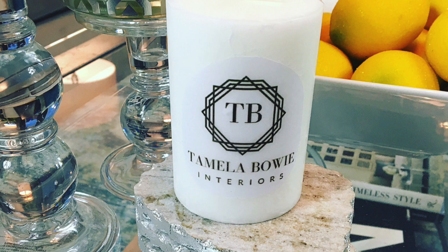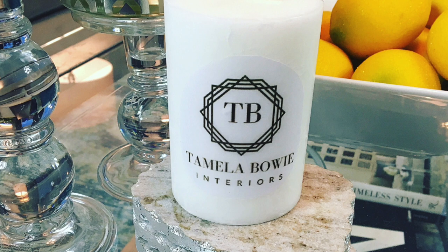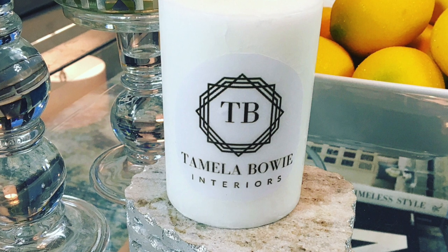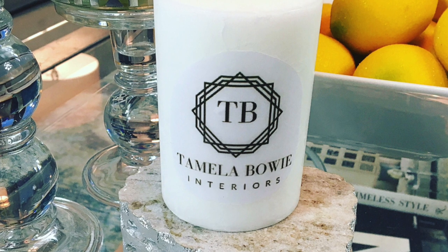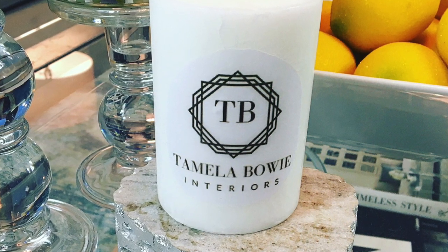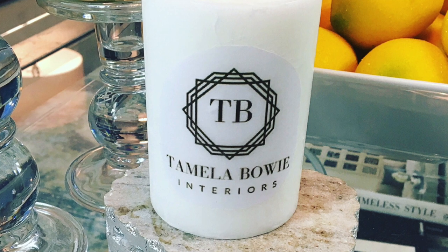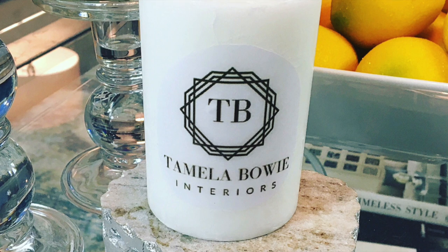Last but not least, the one thing that I am truly in love with is my new logo for my interior design business, Tamela Bowie Interiors. Having this logo is going to help my brand become more visible throughout my social media accounts as well as with branding my interior design business. My marketing team got a little bit excited with the logo and put it on this candle, but it's a great idea because now I'm going to start giving these candles as thank you gifts to my design clients.